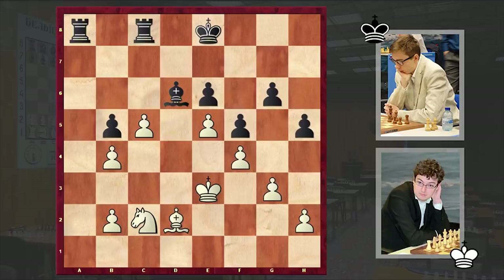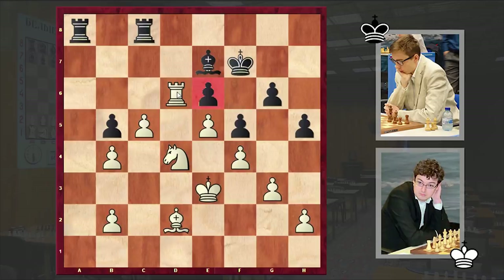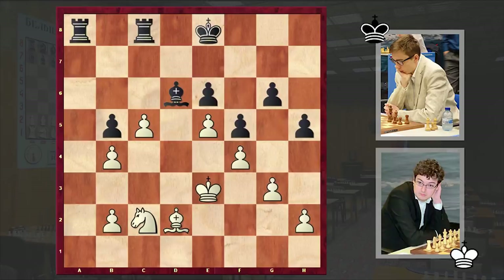Well, if not Bxd6, then what else can black do? For example if Kf7, then Nd4 will follow — sooner or later you are forced to accept the exchange sacrifice. That's why we have Bxd6 straight away. As Lamy said after the game, he couldn't resist going for the second exchange sacrifice, and this is something which looks very tempting, right? We can understand this.